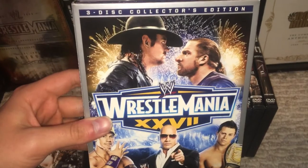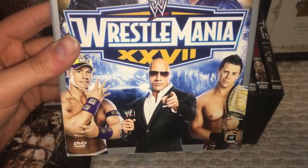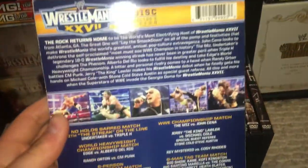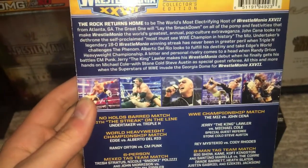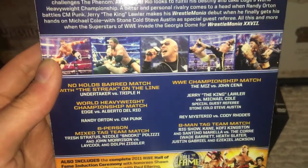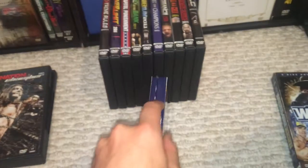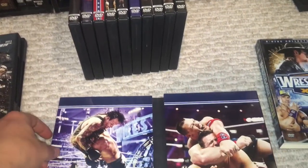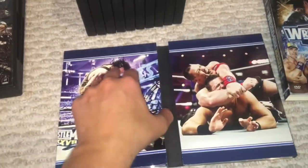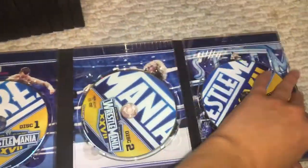We have Triple H and The Undertaker up top there. You have the fireworks in the background. And then John Cena, The Rock, and The Miz. You have your logo. Obviously, this was in Atlanta in the Georgia Dome. We have Undertaker and Triple H in their No Holds Barred match. You have Randy Orton and CM Punk. We have Edge's final mainstream match against Del Rio.